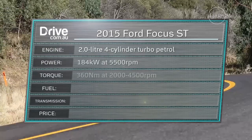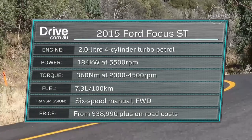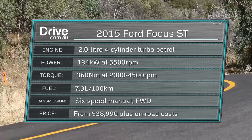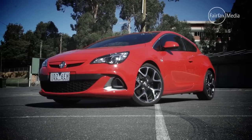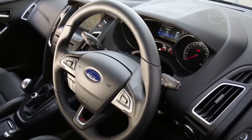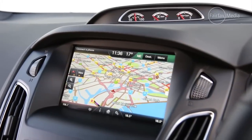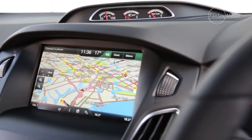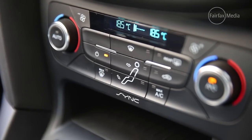Value remains a strong suit for the Focus ST, despite a $700 price increase to $38,990 plus on-road costs, which still undercuts the Volkswagen Golf GTI and the new Holden Astra VXR. Standard equipment includes navigation, Bluetooth, reversing camera, and parking sensors. Customers can also add a $2,000 technology pack that adds modern safety items including active city stop, blind spot detection, and lane departure warning.